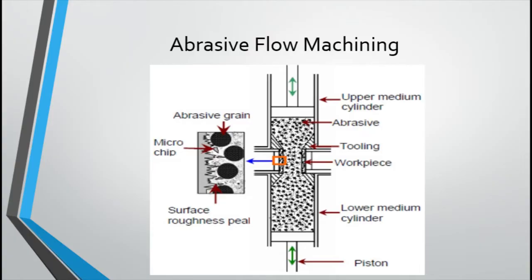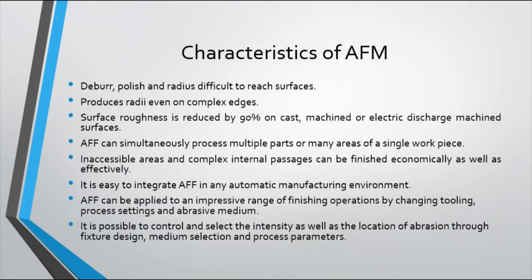Let's look into some of the characteristics of AFM. It can deburr, polish, and radius difficult-to-reach surfaces. It produces radii even on complex edges. The surface roughness is reduced by 90% on cast, machined, or electric discharge machined surfaces. AFM can simultaneously process multiple parts or many areas of a single workpiece. As there is no predefined relative motion of the tool related to the workpiece, inaccessible areas and complex internal passages can be finished economically as well as effectively.